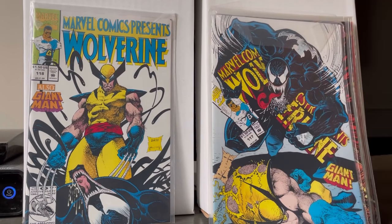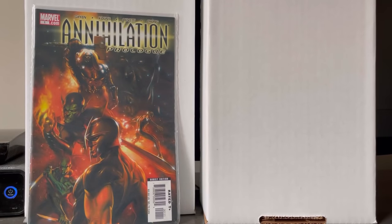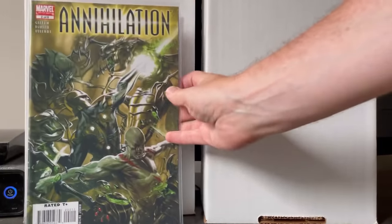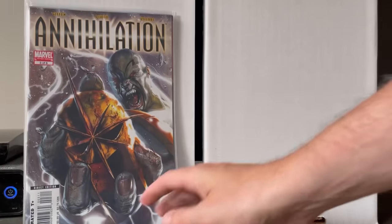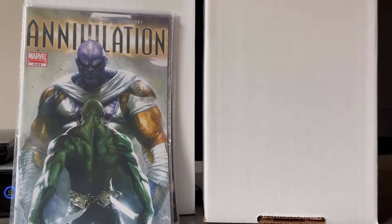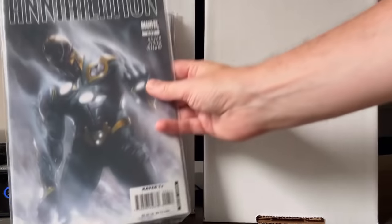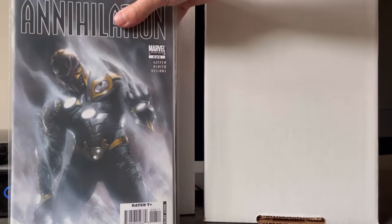Next up was a run of Annihilation — Annihilation Prologue, number one — beautiful Delado covers. This was an amazing run that got me back into the Cosmic Heroes. I was always a fan of Silver Surfer, Thanos, and Warlock, but this definitely got me back into the early 2000s. Iconic Nova cover in my opinion. I'm definitely going to reread this series.